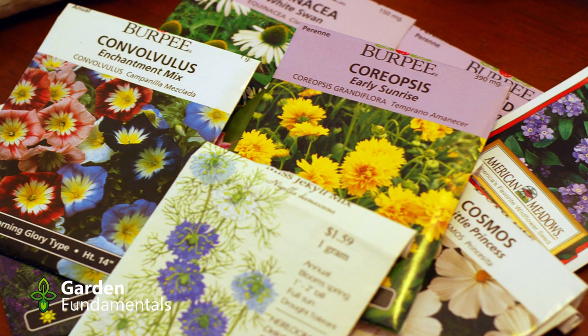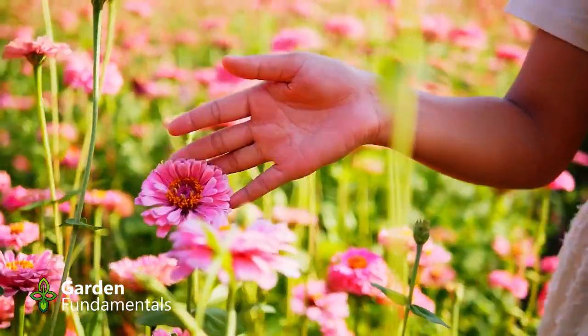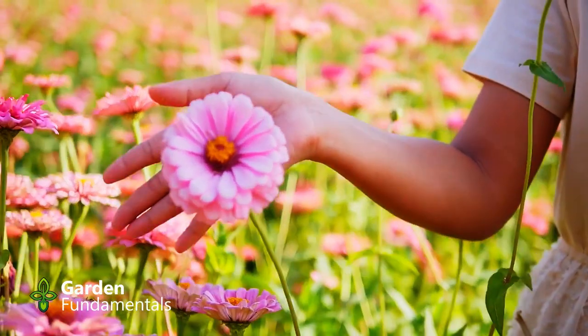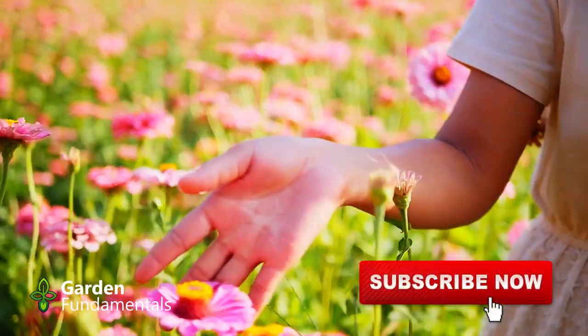Which seeds am I talking about? This advice applies to any seed, but I'll focus mostly on vegetables, annuals, and perennials. I've literally grown thousands of species from seed, but I'll focus on the more common types. That means the rules I'll give you work most of the time, but there are always going to be exceptions.